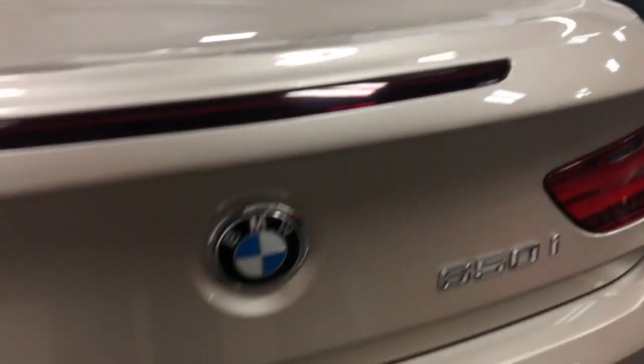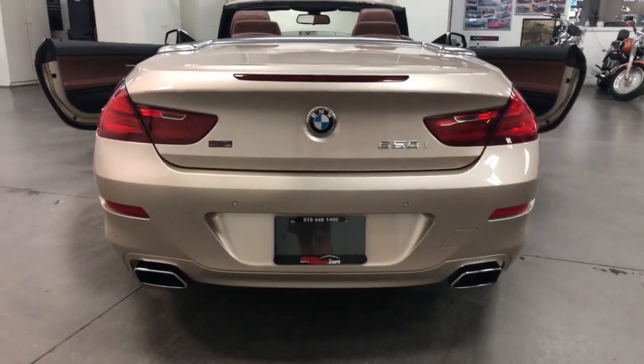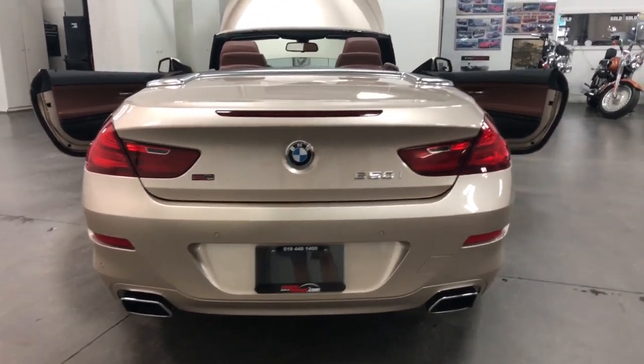It's got a power lock button right on the trunk and then of course a light up back here for safety. So that closes nicely. Dual exhaust with the rectangular out ports — looks beautiful.